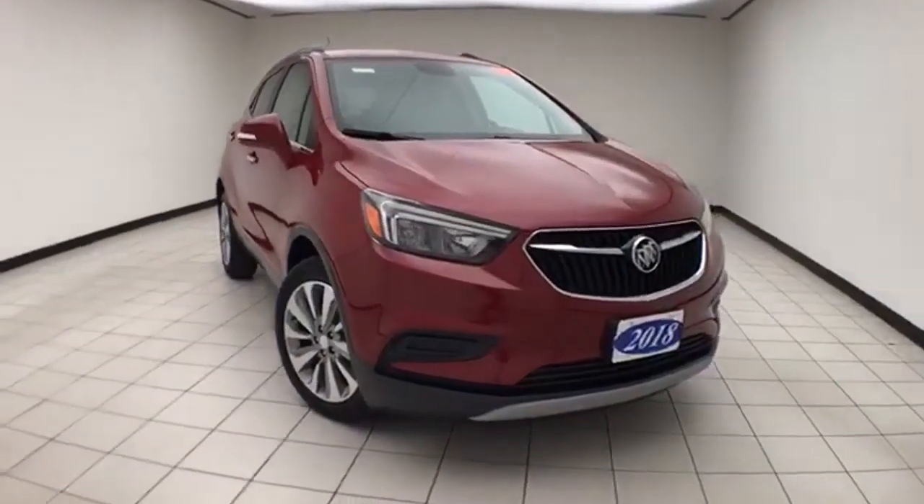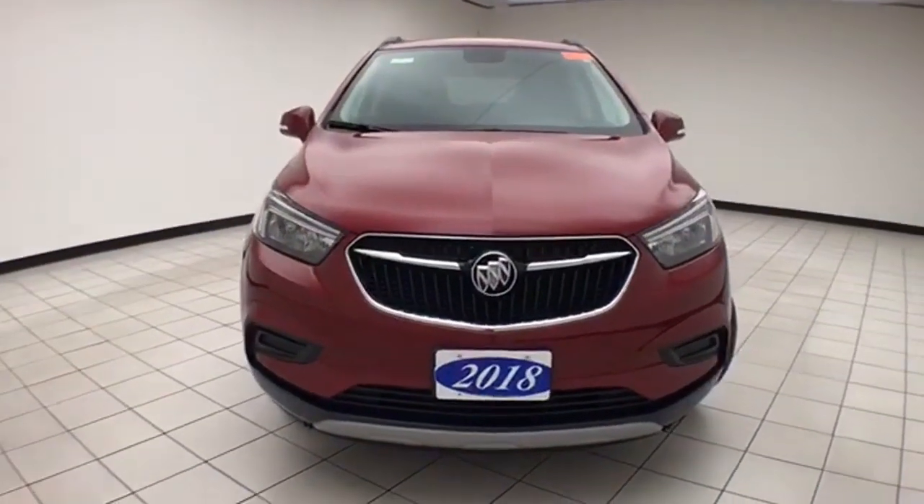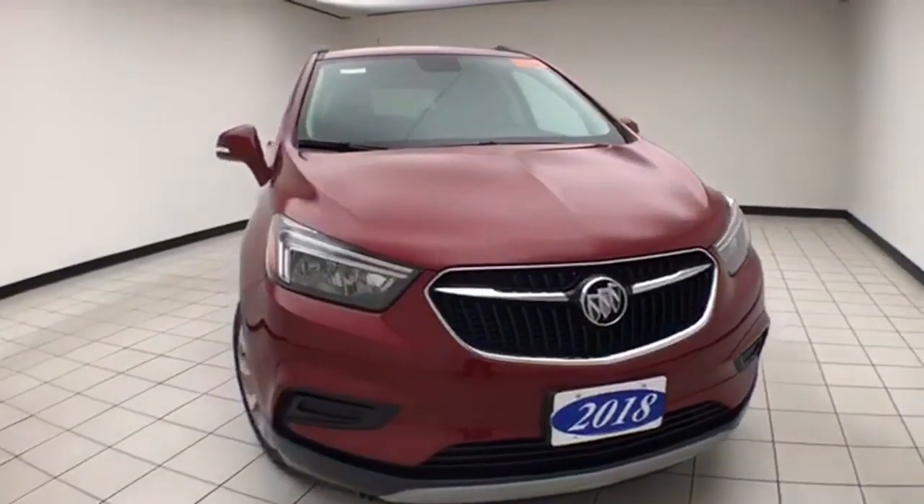Welcome to Sheboygan Chevrolet Chrysler Center. Today's special is a 2018 Buick Encore Preferred Group, stock number X703A.